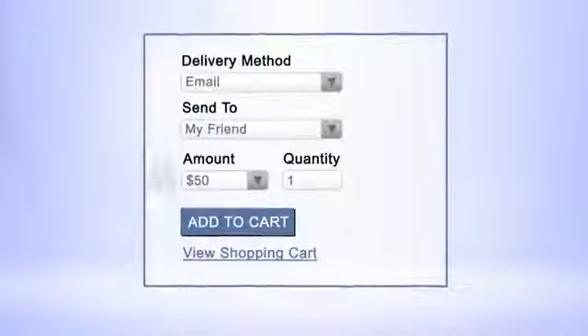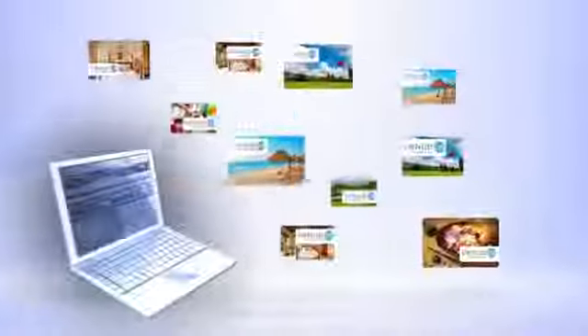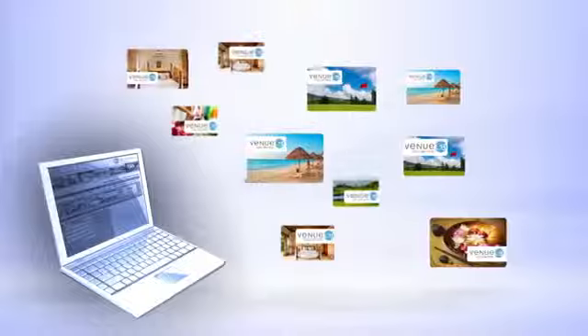By adding a simple link to your website, your customers can now purchase gift cards online from your branded shopping cart. Selling gift cards from your website gives your customers an opportunity to give the perfect gift 24 hours a day. Adding virtual gift card delivery allows your customers to instantly send a fun and customizable gift, even at the last minute. And since 8 out of 10 customers prefer virtual gift cards to plastic, you'll be sending fewer cards by mail, which saves you money.